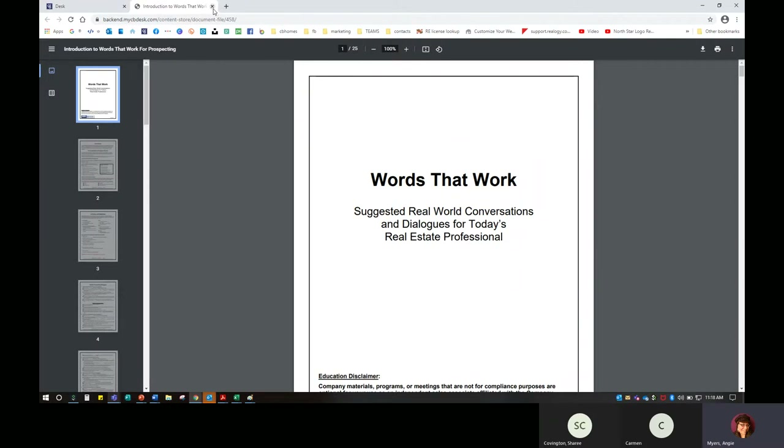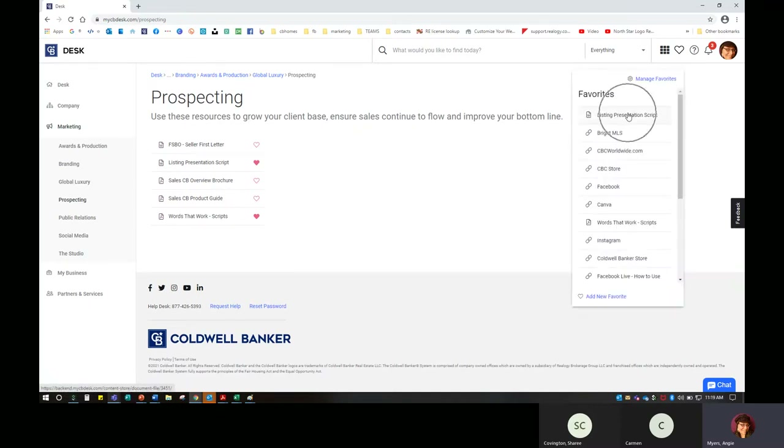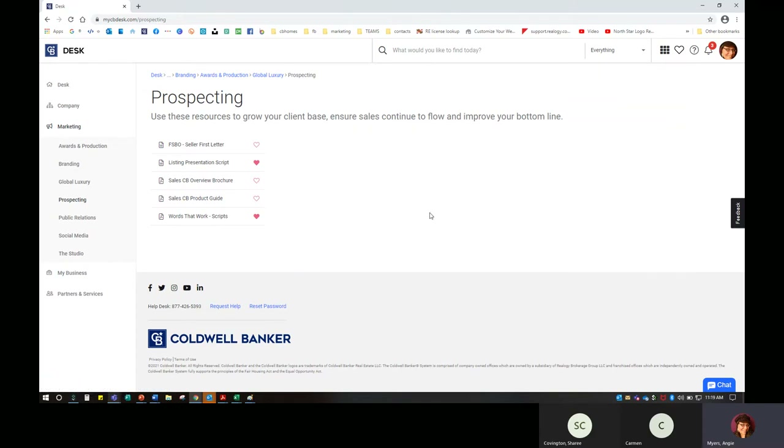I can click on it at any time and it opens the document I'm looking for. You'll also see a listing presentation script — if you click on that heart, the favorite is added. I can click on my favorites and find it at the top. I can open this up, manage my favorites, and rearrange the order as I see fit. Whatever makes the most sense to you is the correct way to do it.